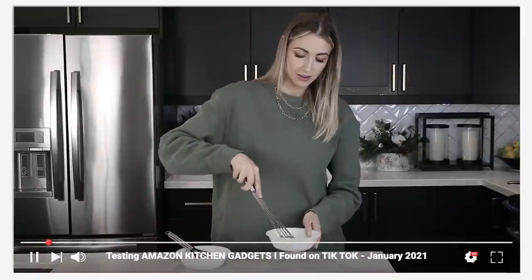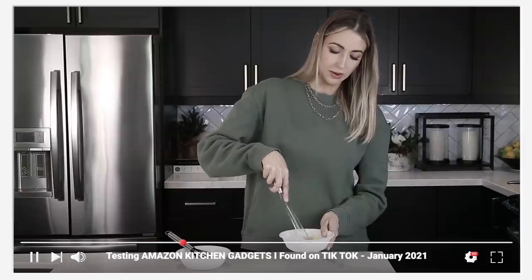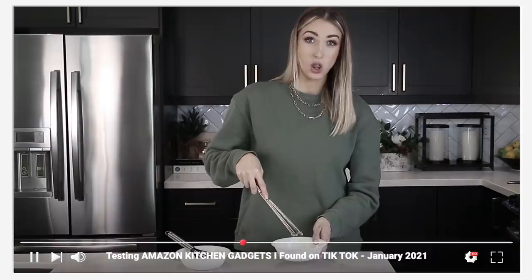I saw this thing on TikTok and I had to have it. It's technically a whisk — a ball whisk for eggs — and it's supposed to break up ingredients a lot faster and amalgamate everything together because of the little balls on the end. And you know what, it actually whisked everything together a lot faster — a lot faster. We use this a lot for batters, it mixes everything really nicely, it's also great for eggs, easy to clean, and it just looks cool.